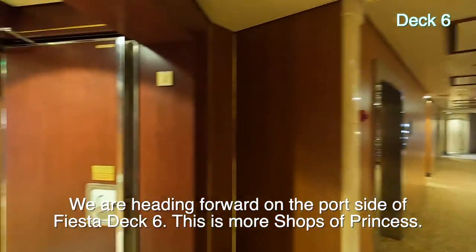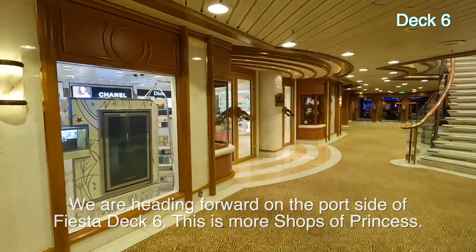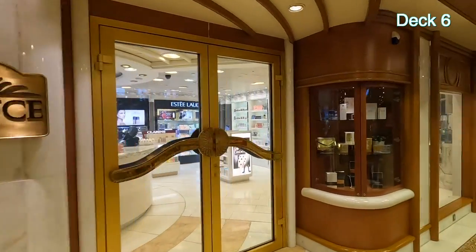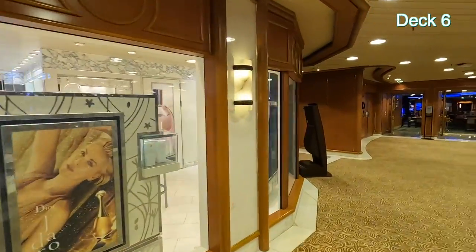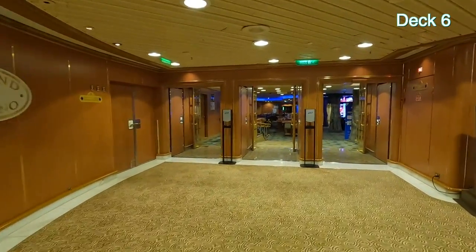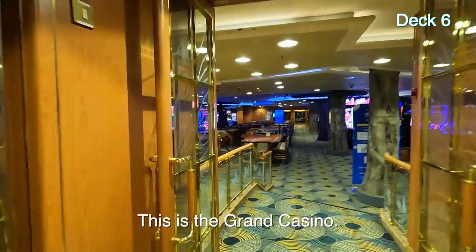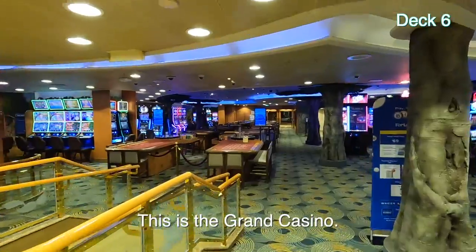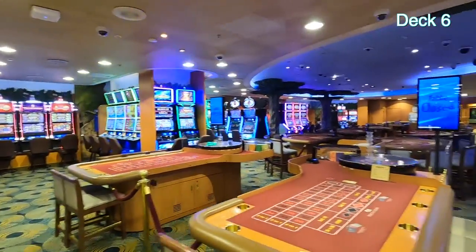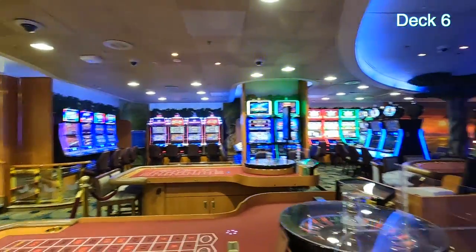We were in the Pacific Moon dining room. Of course they post the menu outside all the dining rooms and in the buffet. And this is Essence — perfume and so on. We're headed forward now on Fiesta Deck 6 port side, and we are entering the Grand Casino.